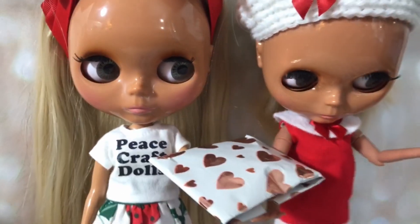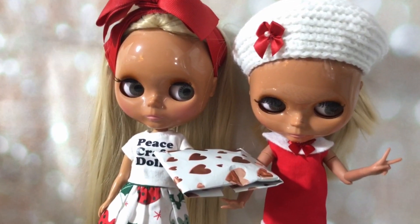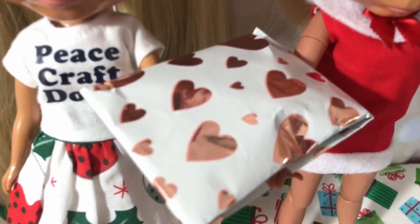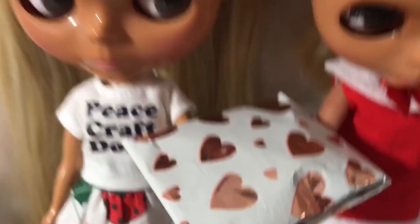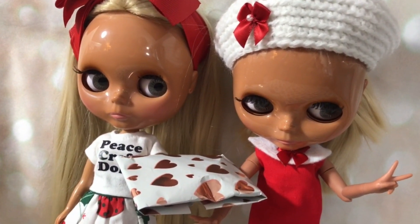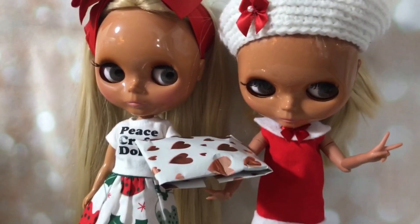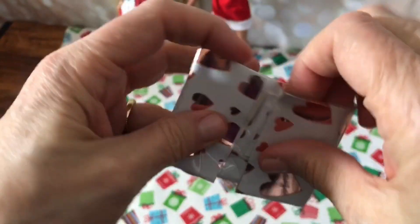We have another installment of the Advent Vlogmas that I'm doing with Dolls Rescue, JDolls UK, and Beth Ramston. This package is from JDolls UK, so let's open her up. We got Malibu and Miami here — that's Miami, that's Malibu. They're twins in case you can't tell them apart. Let's open her up.